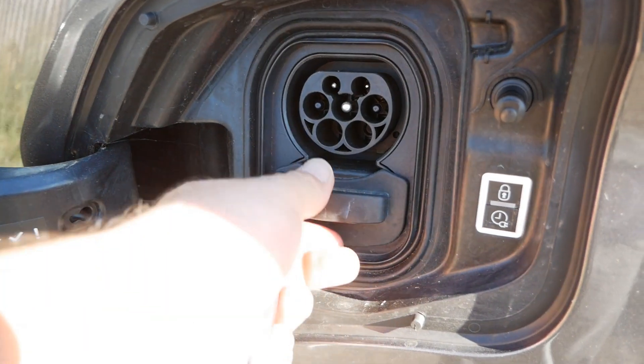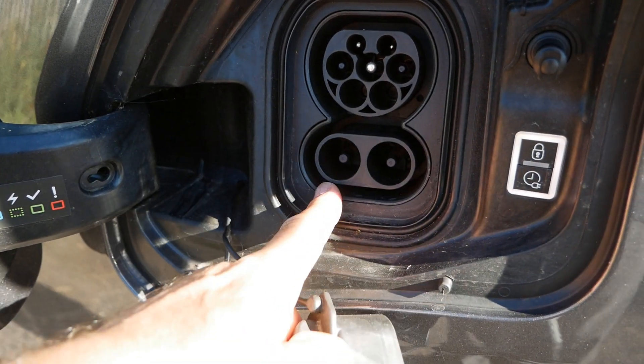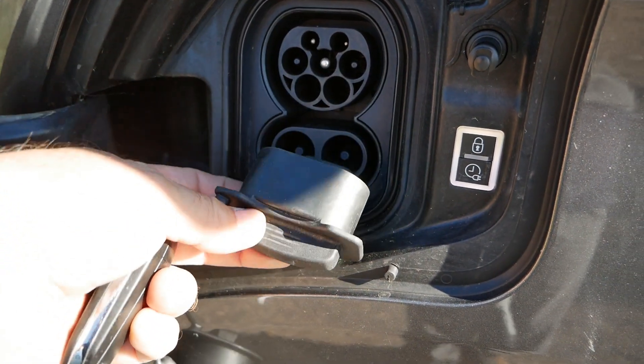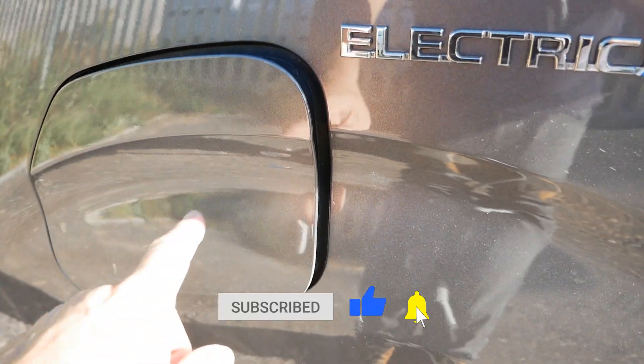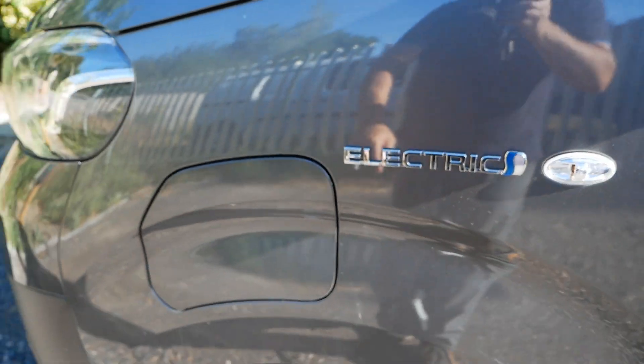All these vans have DC rapid charging on the bottom part — this is a CCS connector and it charges at 100 kilowatt on DC. I hope that helps if you're looking for a used one of these, because other than inspecting the charge port pins, it's very difficult to tell whether a van has got that upgraded charger.